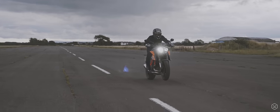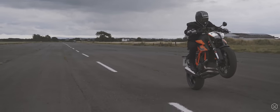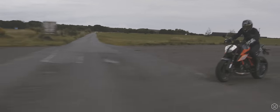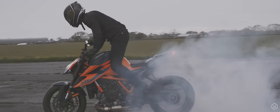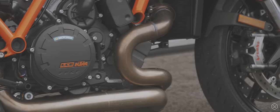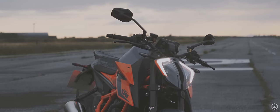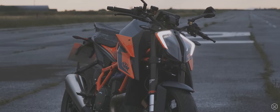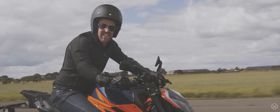KTM's all new 1290 Super Duke R — the Beast 3.0 is back for another round. Refined, tweaked and in a more athletic form, the Beast's bite is sharper than ever. The Super Duke's 1300cc V-Twin delivers 180 horsepower and 103 foot pounds of pure muscle and weighs 189 kilos dry. And spoiler alert, both of these bikes have got enough power to take your head clean off.